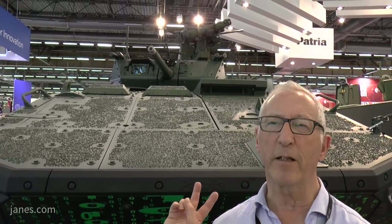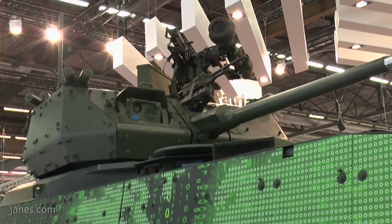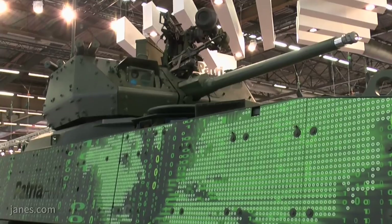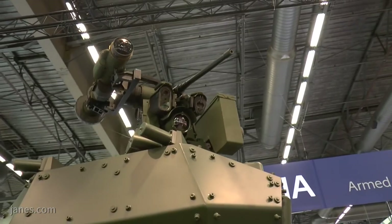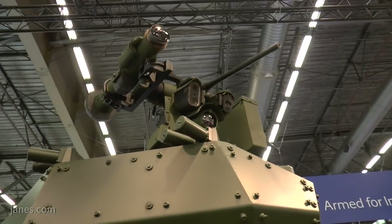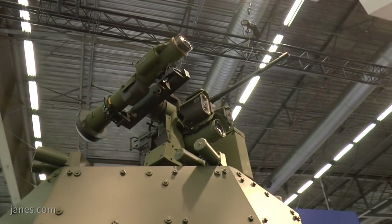Another feature: this turret system is crewed by two people — commander and gunner. Each of them can aim and lay the main armament onto the target, using the Protector as the hunter-killer sight. So the commander would first find the target, and if it's hostile he would switch over and let the gunner engage the target.